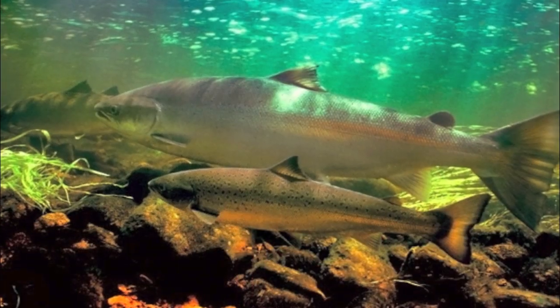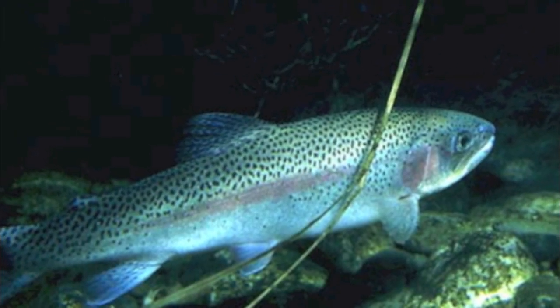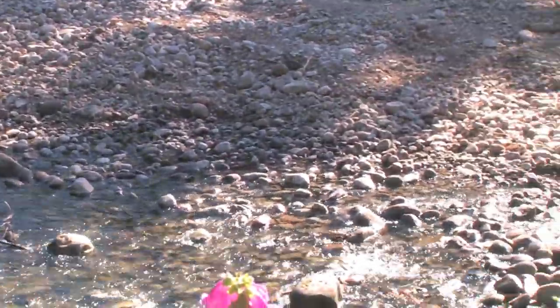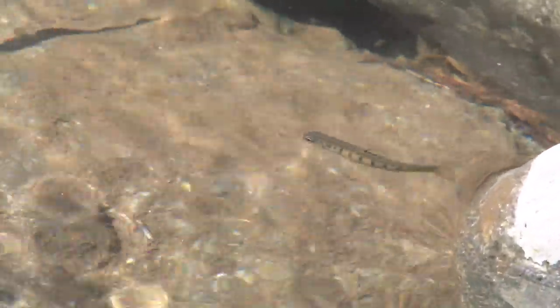The Salmon River is a high priority stream for restoration because it currently supports three species of salmon and steelhead: coho salmon, spring chinook salmon, and winter steelhead. The river has been largely simplified from past flood control activities, so fish populations are probably about 20% of their historical levels.